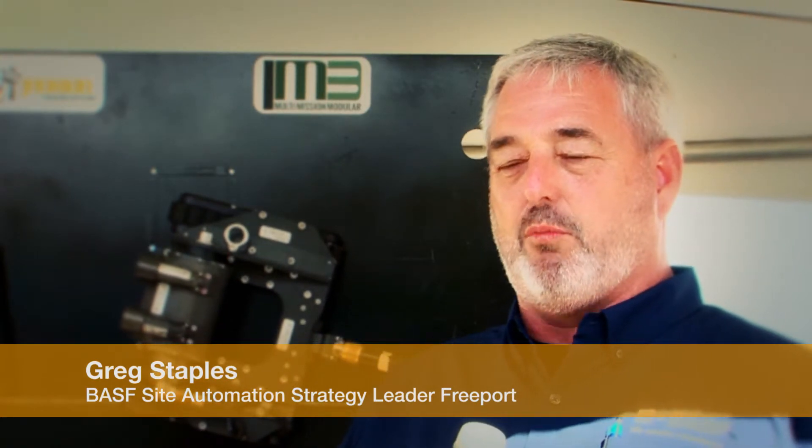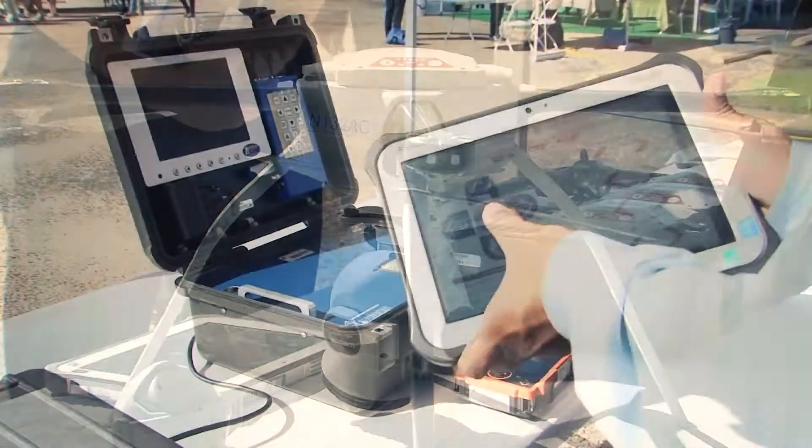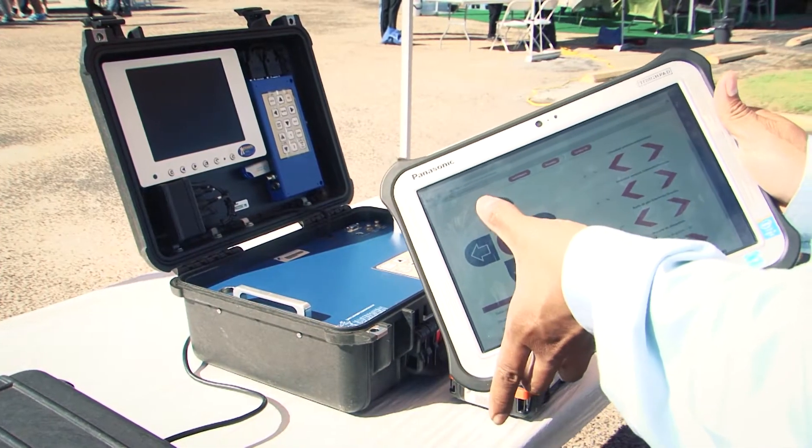As we move forward with our Project 4.0 process, we wanted to get our folks more involved — this is where we're going, this is why we're going there. And it's much easier to do this with them seeing the finished product than it is for us to put a presentation out and say this is what's coming.